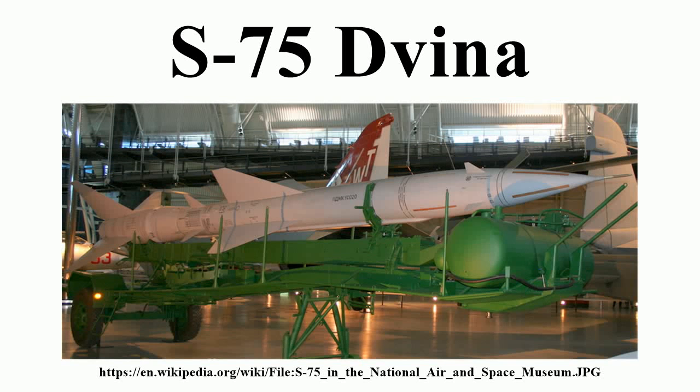The S-75 Dvina is a Soviet-designed high-altitude air defense system, built around a surface-to-air missile with command guidance. Since its first deployment in 1957, it has become the most widely deployed air defense system in history.